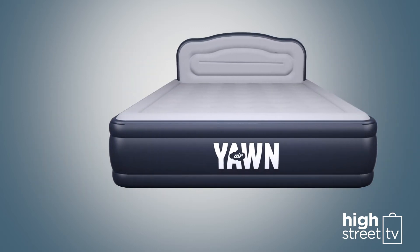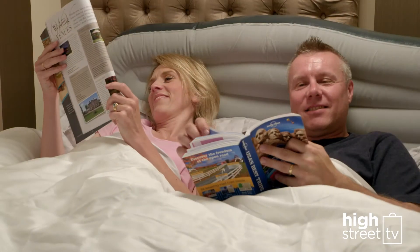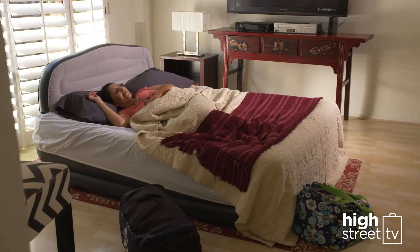The incredible Yorn Air even has an inflatable premium headboard that provides extra comfort and a stylish finish. The best gift you can give a friend who's staying over is a great night's sleep, and with the Yorn Air they get that.